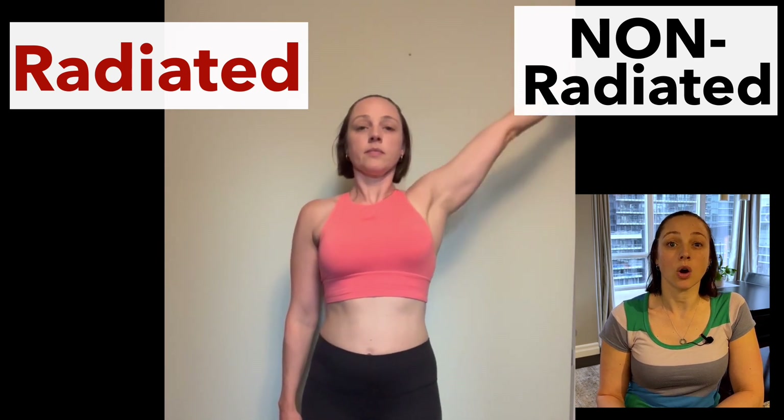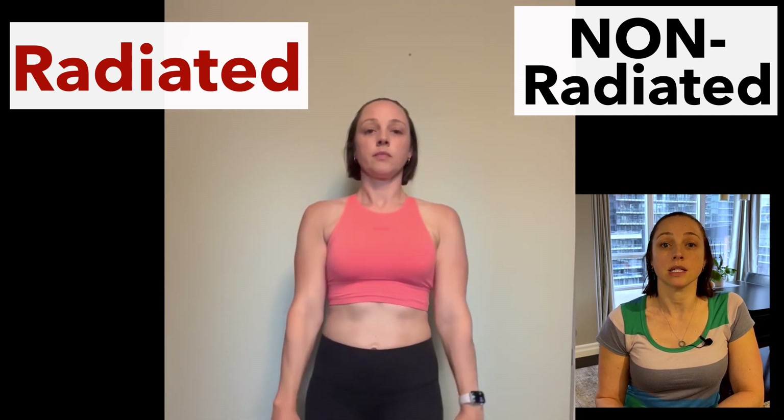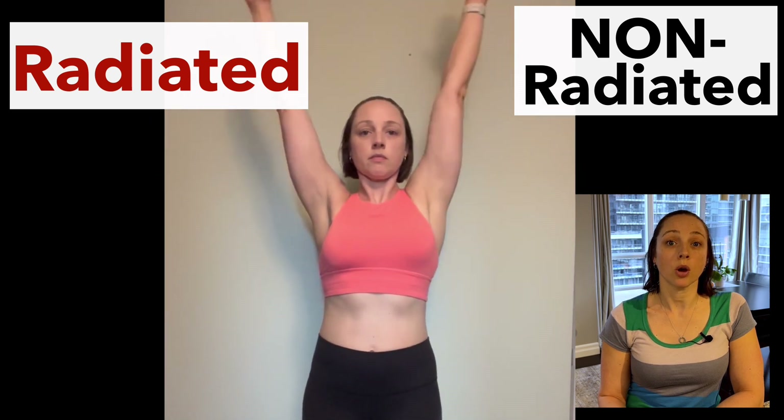The same thing happens when my arm moves out to the side. You can see the movement of the implant up and out to the side on the non-radiated side. On the radiated side, again, less movement overall. When my arms move at the same time, you can clearly see the difference side to side. Same thing when I move both arms out to the side at the same time — there's more movement with the implant on the non-radiated side, while the radiated side just seems more stuck.